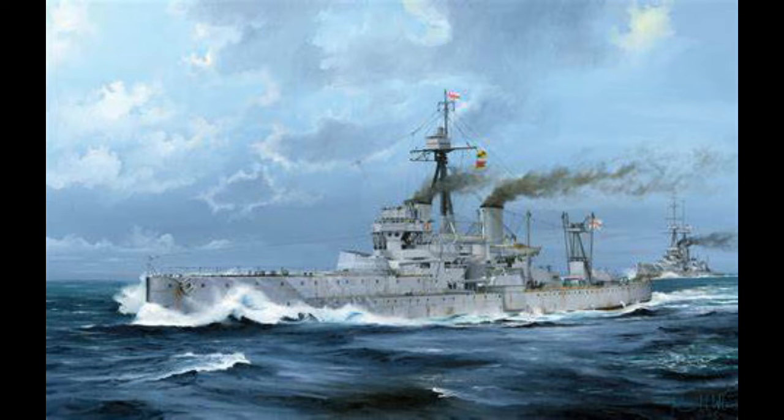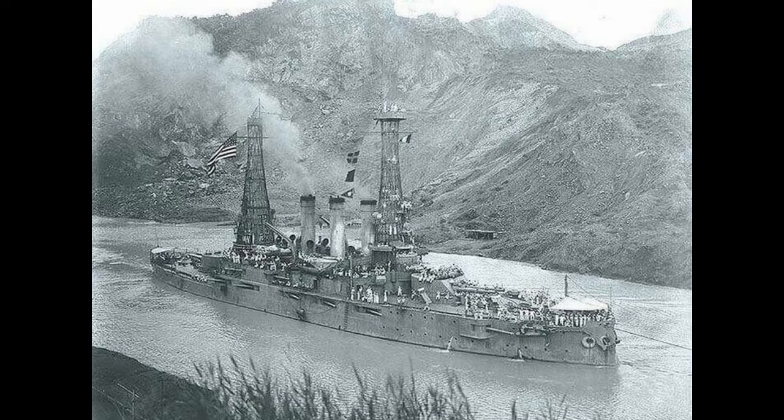HMS Dreadnought was born out of a desire to improve on battleship design. Prior to her development — and it must be said, similar developments in other countries — battleships had more or less settled on a standard kind of design concept. Some exceptions apply, but in general, battleships were armed with two twin turrets, one on the bow and one on the stern, with a pair of heavy and slow-firing guns, most often 12-inchers, but sometimes ranging higher or lower. You could see 13-inchers, 11-inchers, or even 10-inchers.